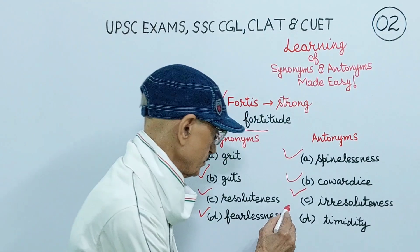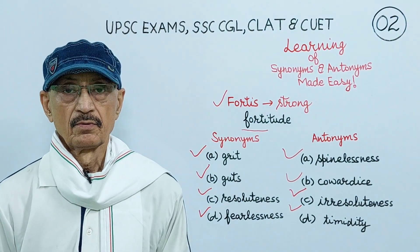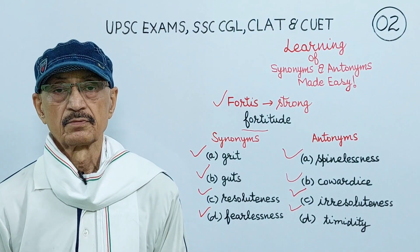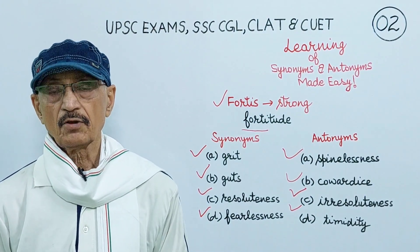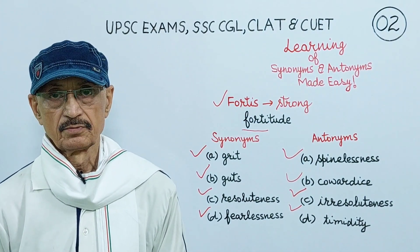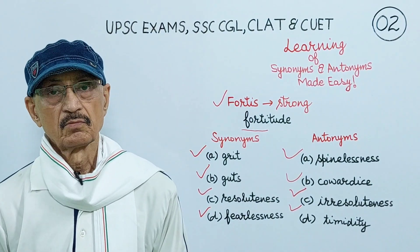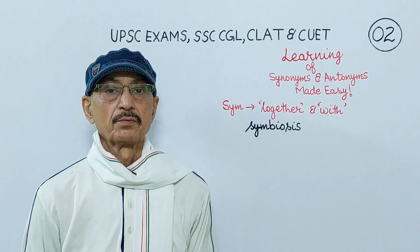In this way, you have been made familiar with nine words at a time: fortitude, its four synonyms and its four antonyms. If you are able to keep the meaning of this Latin root fortis, which is strong, in your memory, you will always be able to choose its correct synonym and antonyms.